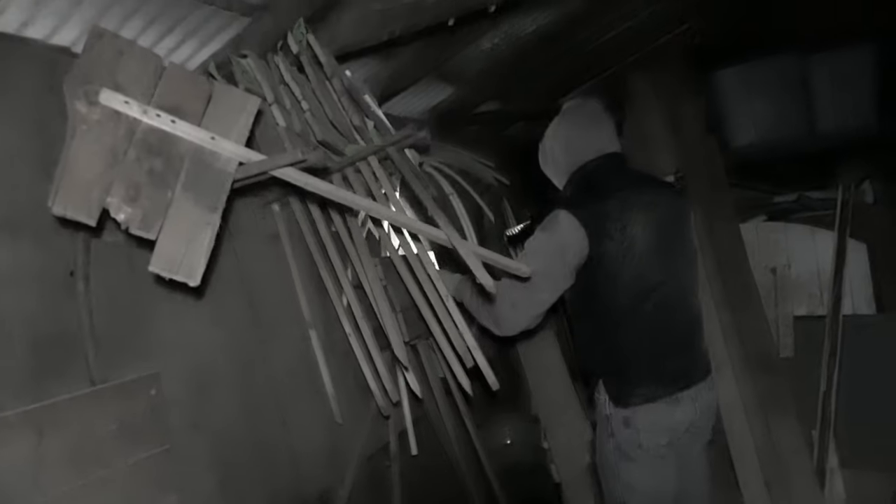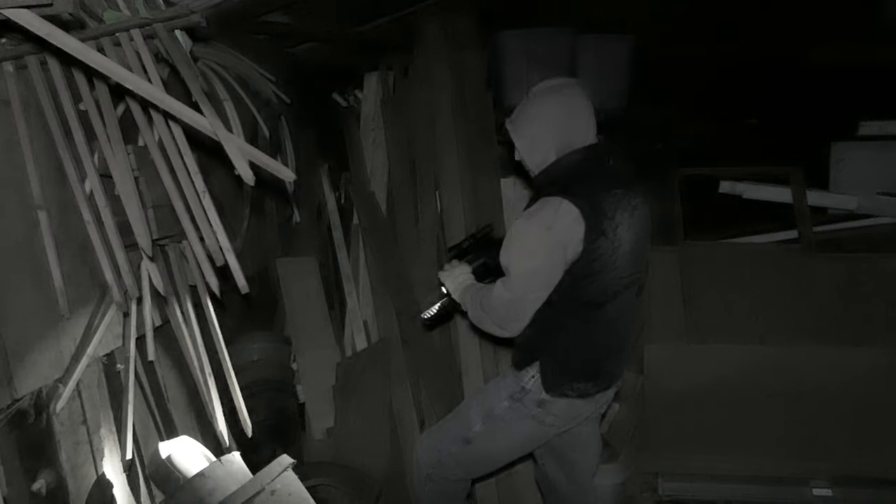We do the best that we can to try to recover these rats. We don't like to leave them, but a lot of times it's just not possible to recover them. They'll fall behind something, and in areas like this where we've got a lot of piles of wood and a lot of random stuff, it can be really difficult to find them. And a lot of times they'll get stuck up in the rafters and you're just not able to reach them.